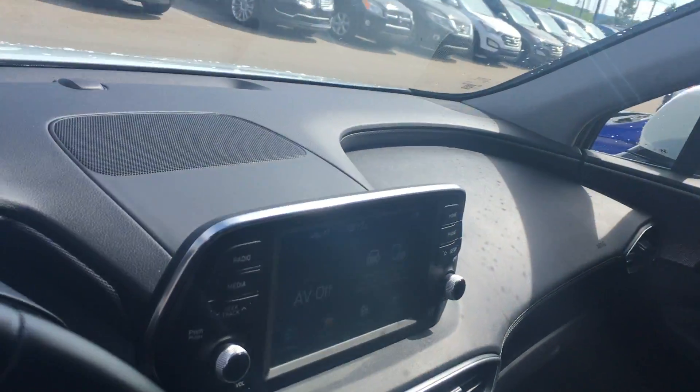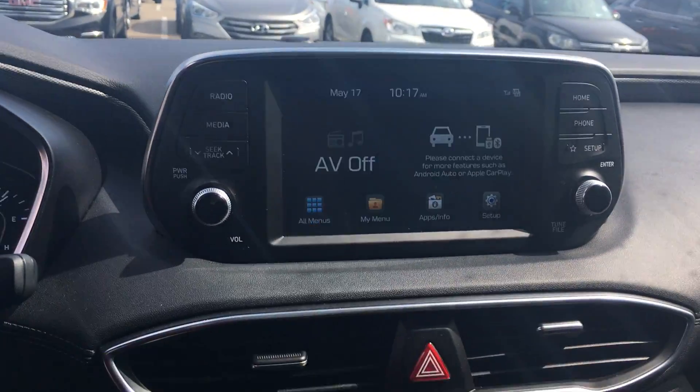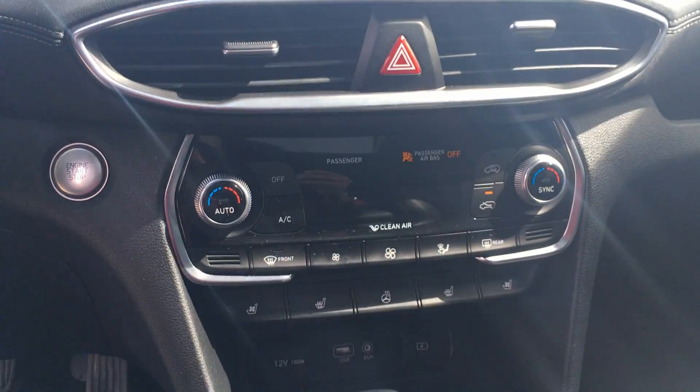Apple CarPlay, Android Auto, heated seats, heated steering wheel, adaptive cruise control — the works, as you can see.